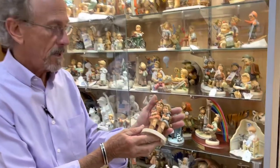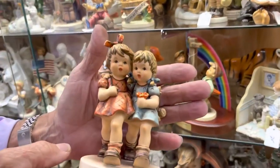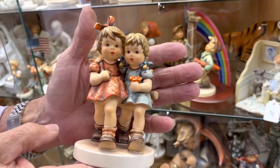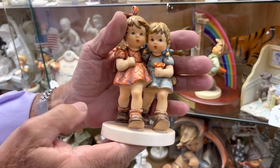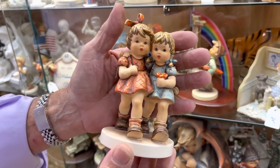One of the gems that we got was this early sample. It was sculpted in '92. It's 731 Best Friends.